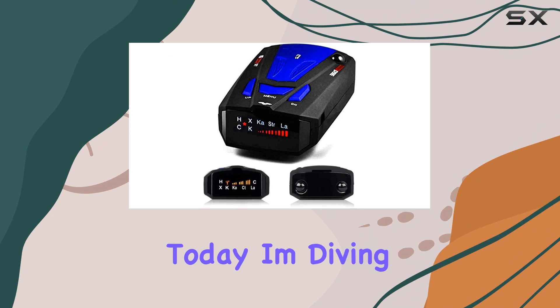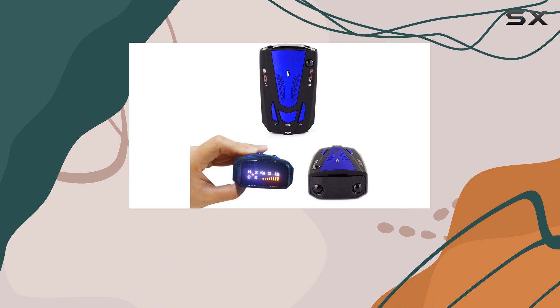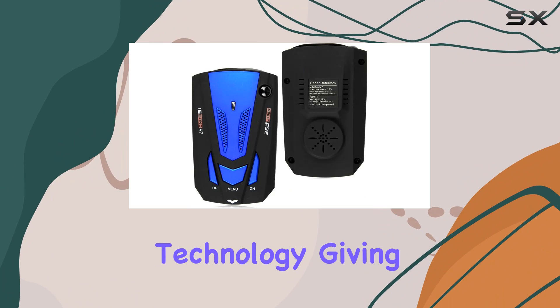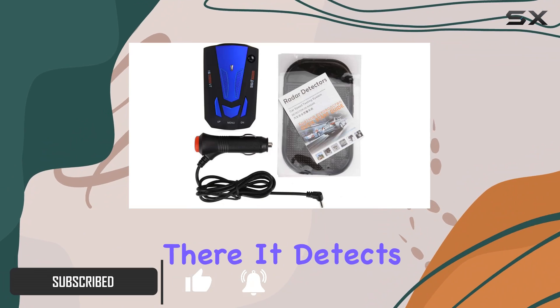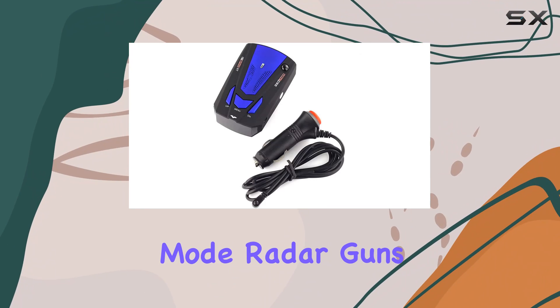Hey everyone, today I'm diving into the Wedfire laser radar detector, your ultimate companion for safety on the road. This gadget boasts extreme range super heterodyne technology, giving you the best possible advance warning to even the fastest radar guns out there. It detects crew band radar guns used in Europe and even the latest pop mode radar guns.